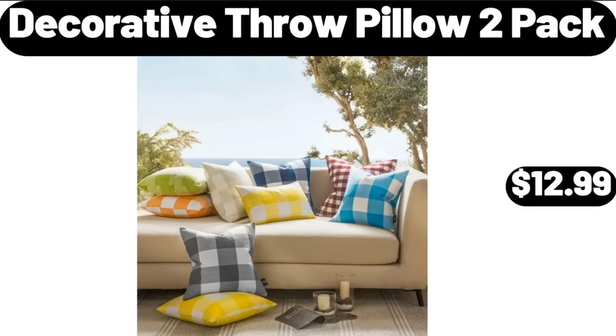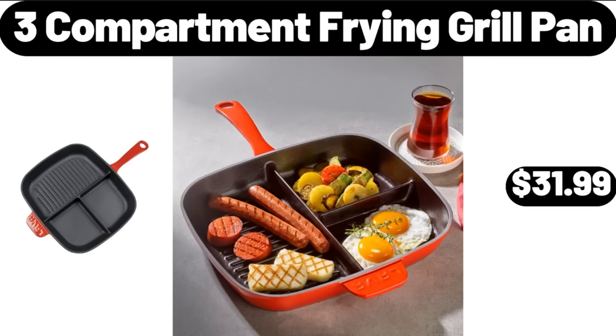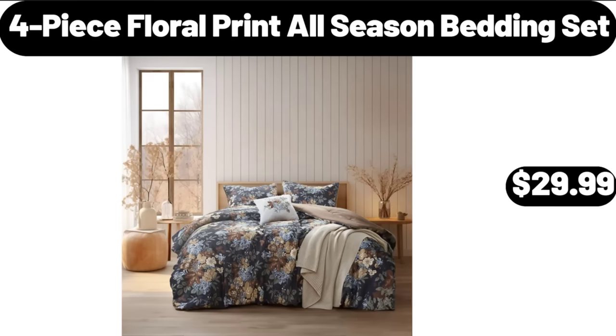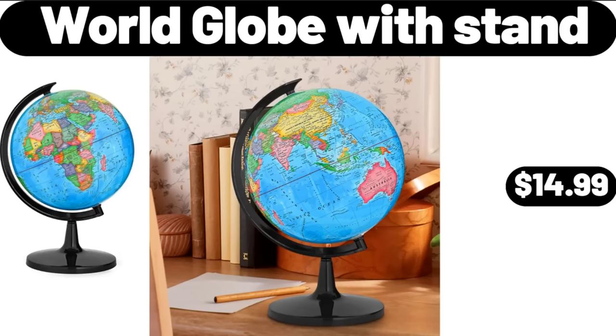Decorative Throw Pillow 2-Pack, $12.99. 3-Compartment Frying Grill Pan, $31.99. Plastic Tray, $8.99. 4-Piece Floral Print All-Season Bedding Set, $29.99.